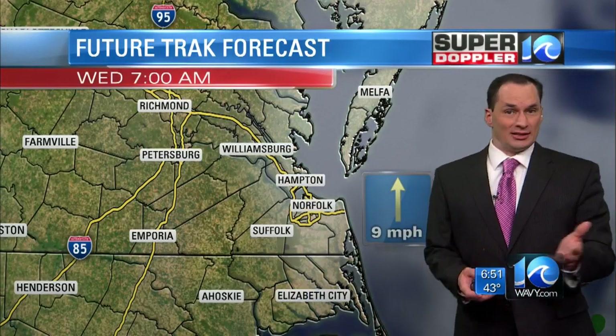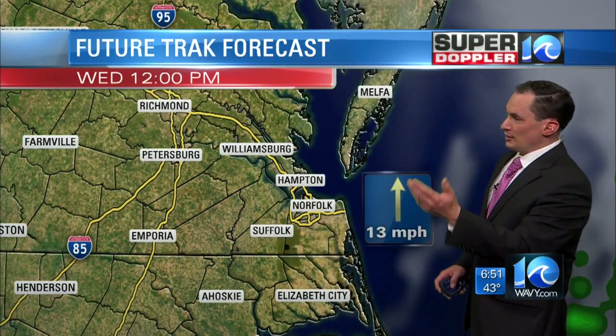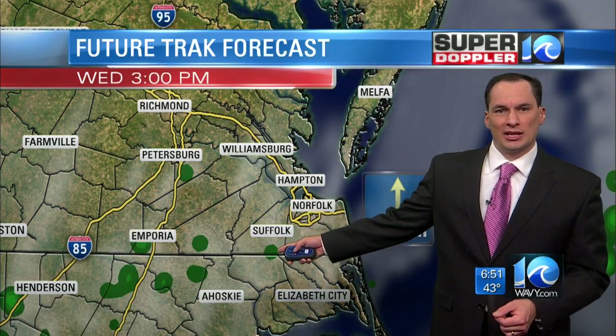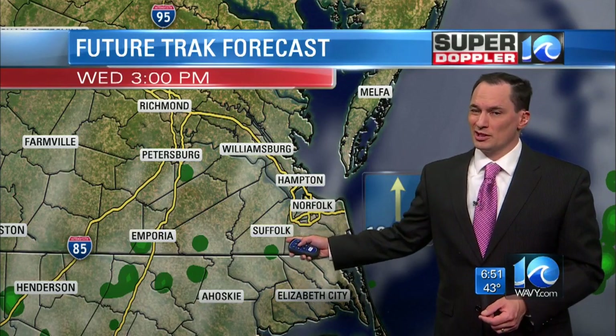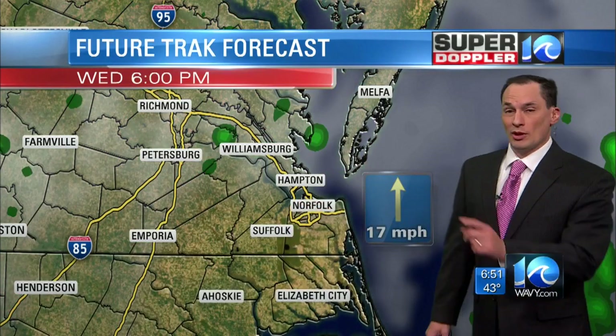Overnight, partly cloudy with a south wind. Temperatures aren't going to be as cold tomorrow — we'll be in the 50s to start the day. Through the day, we've got a south wind and partly cloudy skies. Our model is trying to throw in a stray shower in the afternoon, but it's one of the only models doing this. So for now I'm going with no rain and partly cloudy, but I'll keep an eye on this and we'll have an update.